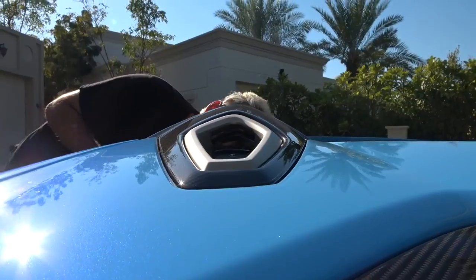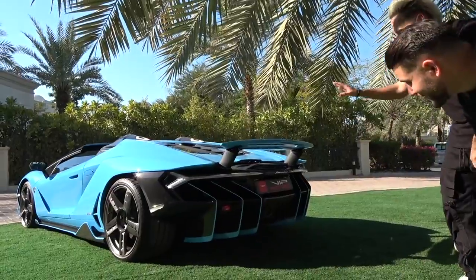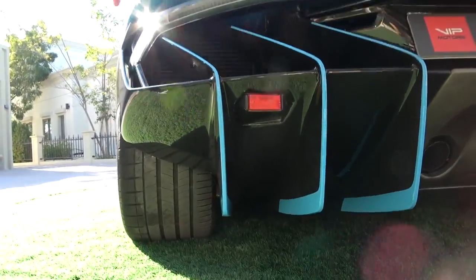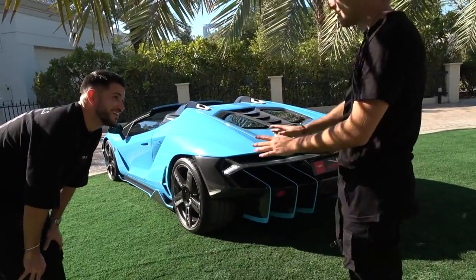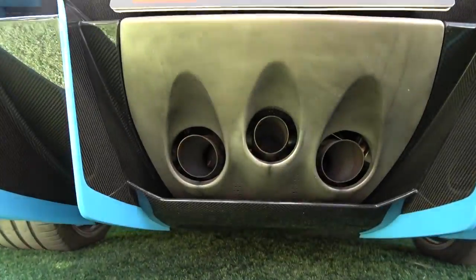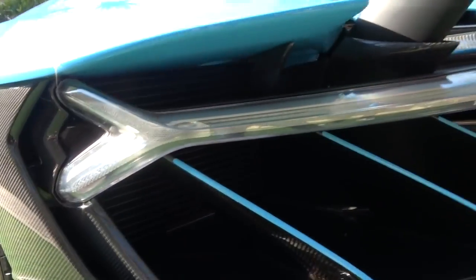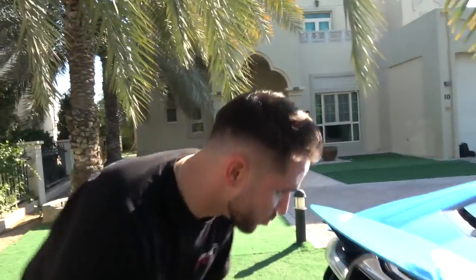Behind the headrest, it doesn't go into the engine, but the air passes right through here and goes out of the back. This is the largest rear diffuser I've ever seen in my life. Take a look at the size of those tires — what's cool is that they're exposed. You also have a triple titanium exhaust system in the back down the middle, and these super long thin lines that look like they go behind the carbon fiber piece and continue there. Super cool.